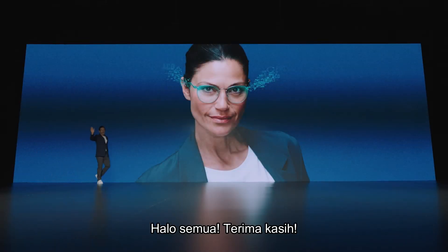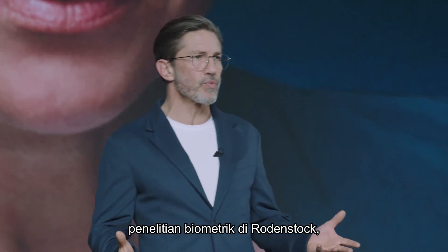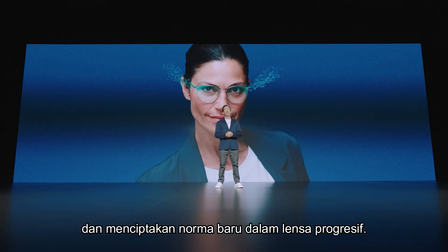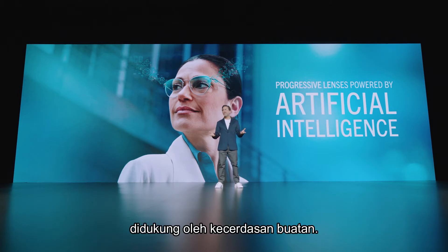Hello everyone, thank you. Today marks the culmination of over ten years of biometric research at Rodenstock, and we're now ready to take the next step in lens calculation and create a new norm within progressive lenses. We're excited to introduce Rodenstock's new progressive lenses powered by artificial intelligence.